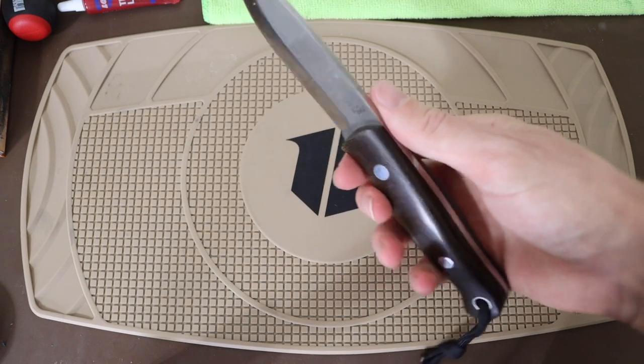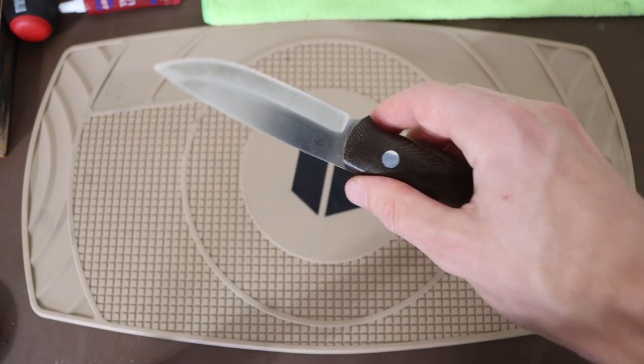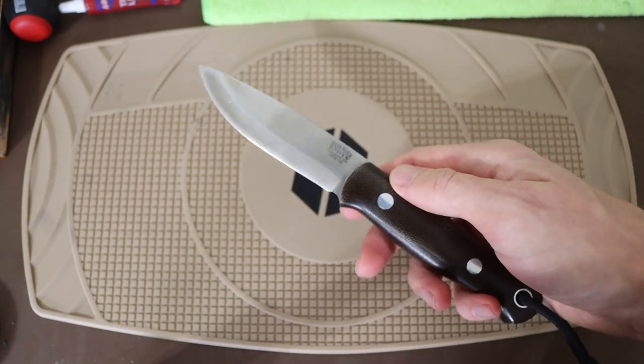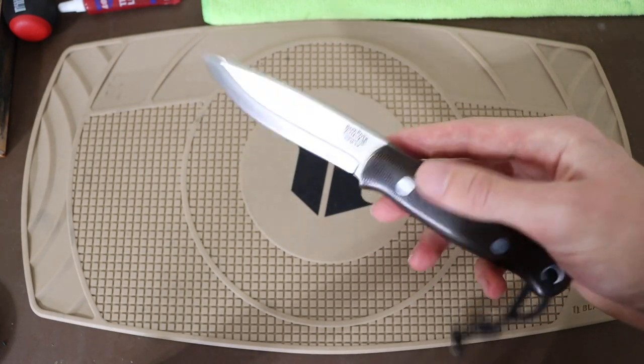Next one up is the Bark River Knives Bushcrafter — what I would consider a probably less tactical and more wilderness-oriented version of the Disaster Jr. This and the DJ are very similar in many ways, including both being made out of CPM-3V.